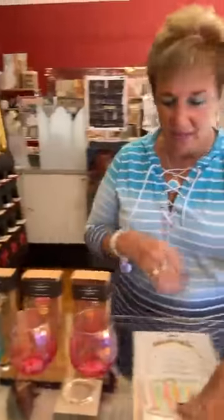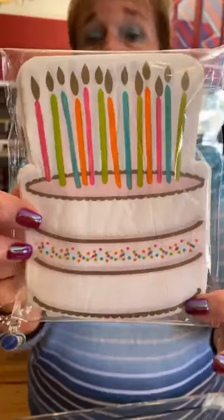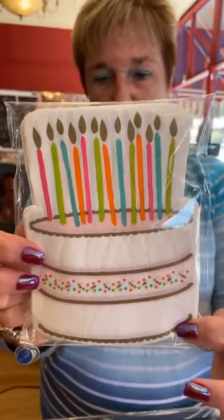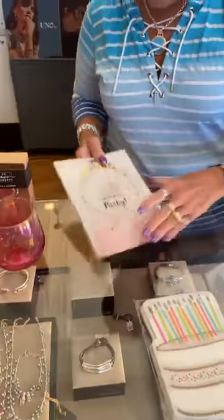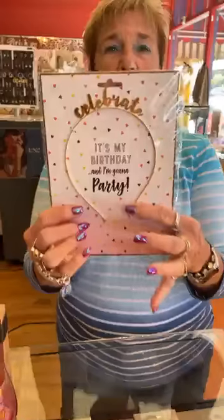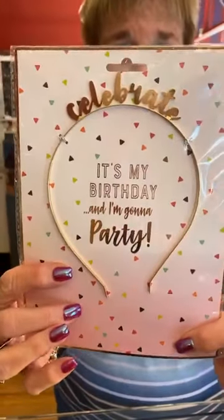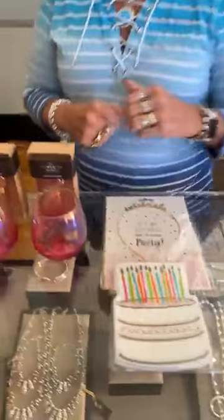These are so cute — birthday napkins or really any occasion napkins at $4.50 for 20 napkins, absolutely darling. And then there's a little headband that says 'It's My Birthday' and one that says 'Celebrate' for $15. Wouldn't that be a cute little gift together? Really cute.